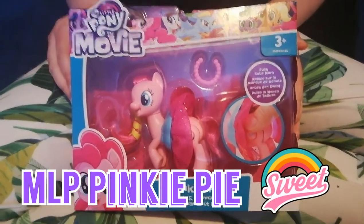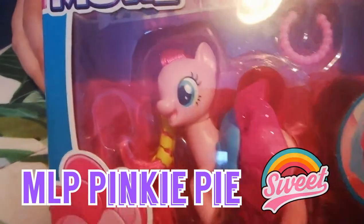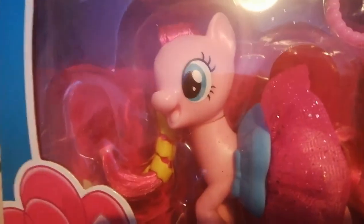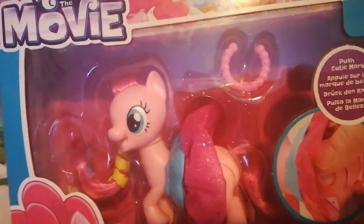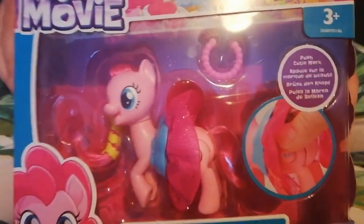Welcome to another Dolls and Adorables video. Today we bring you My Little Pony in the Movie — Pinkie Pie! She's behind plastic in here, behind this plastic box window, showing us that she's got a special feature.